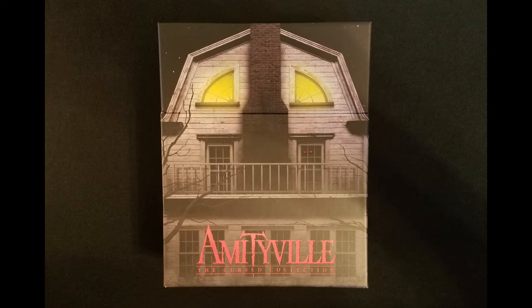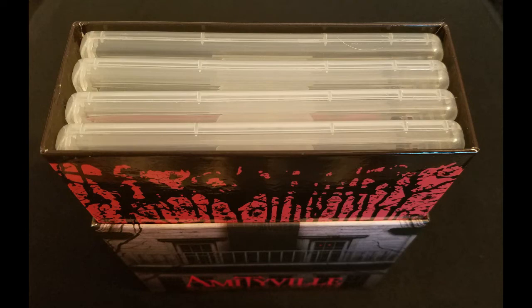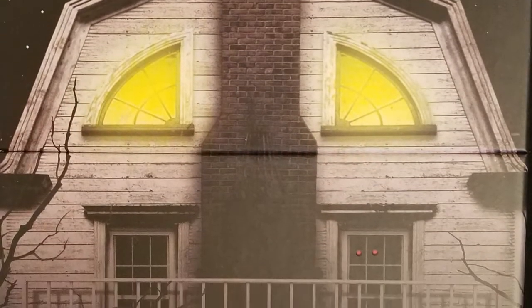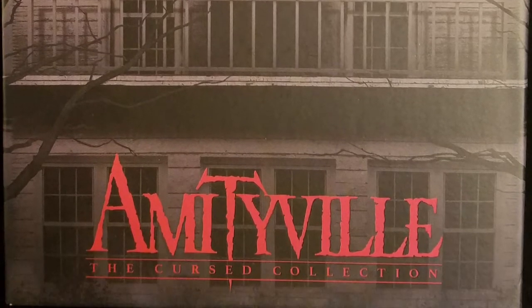Vinegar Syndrome has just released a Blu-ray box set of Amityville: The Cursed Collection. This set is limited to 4,000 units. The box set includes four movies housed in a thick cardboard case — a replica of the Amityville Horror House, designed by Earl Kessler Jr., and it's just amazing.